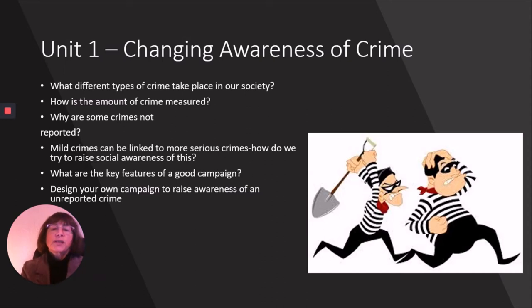We also look at how we measure crime and why crimes sometimes don't get reported to the police. We know that mild crimes can sometimes be linked to more serious crimes — this is often known as the broken windows effect — so we get students to think about how we could raise social awareness of this phenomenon. The final section of unit one is all about looking at what we mean by a campaign, and students will design their own campaign raising awareness of an unreported crime.